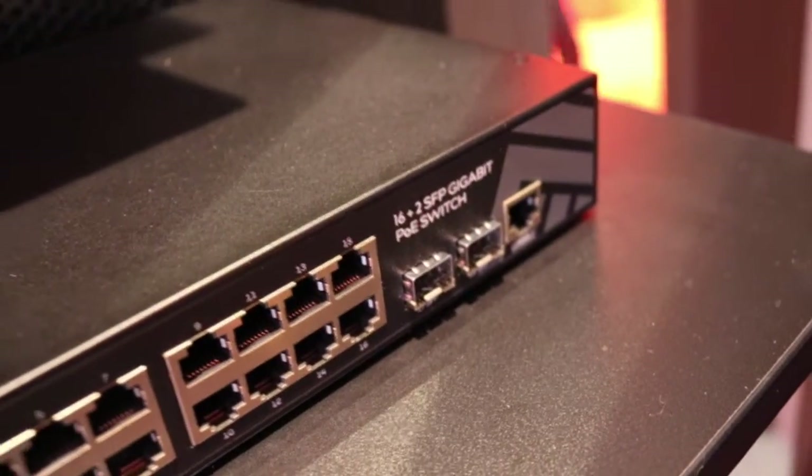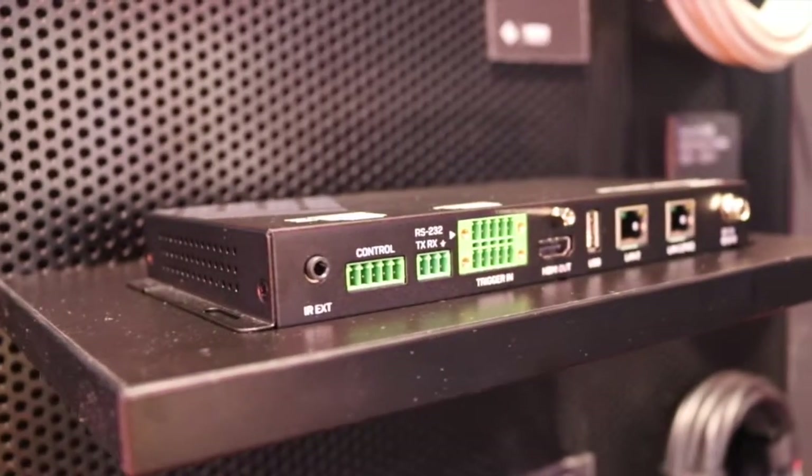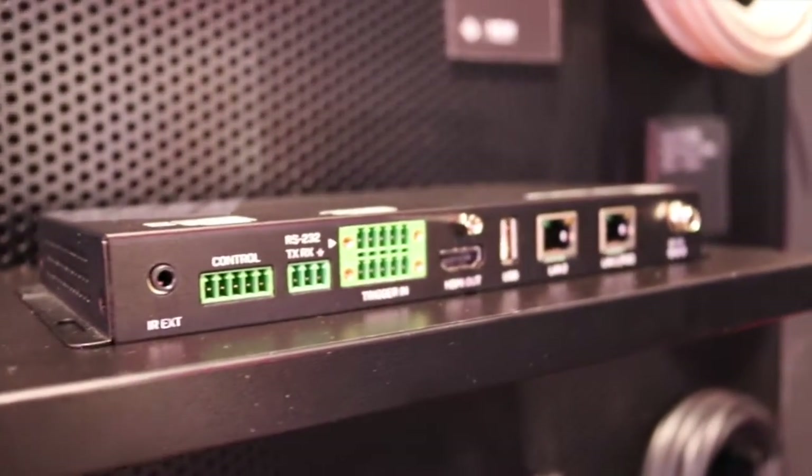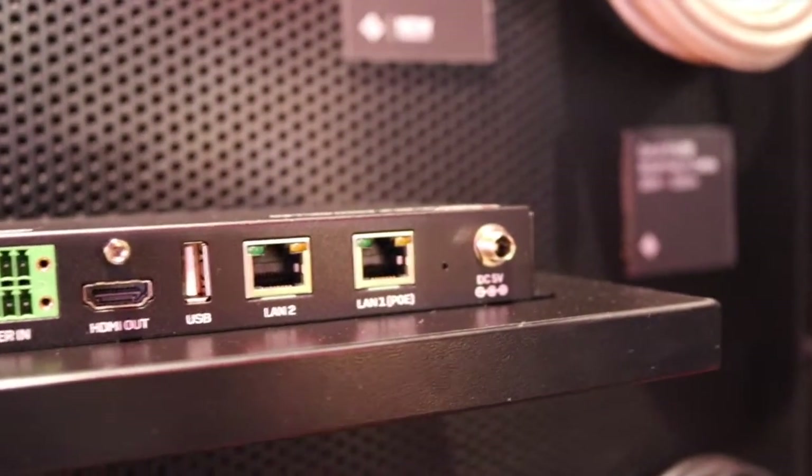Over the network it can be single point-to-point or multi distribution for a video wall layout. We also have the IP controller available for larger installs, which allows preset layouts and trigger switches to switch the layout on demand.